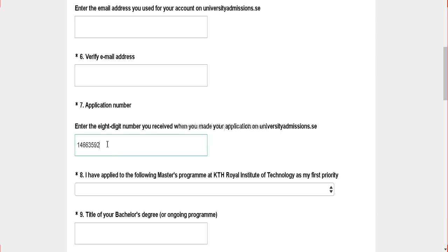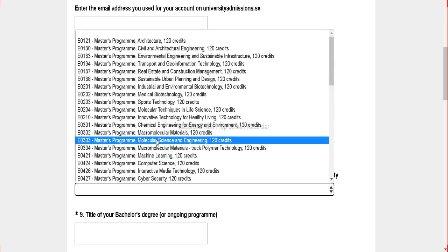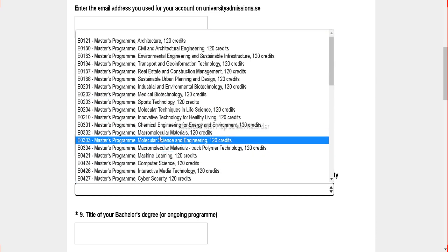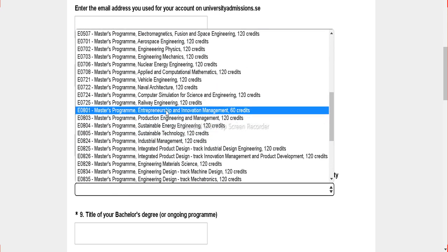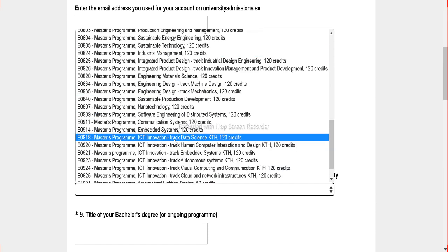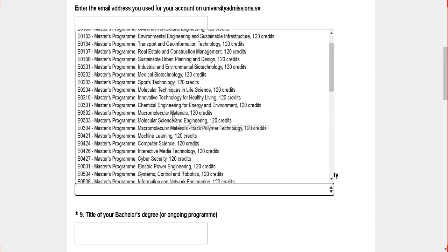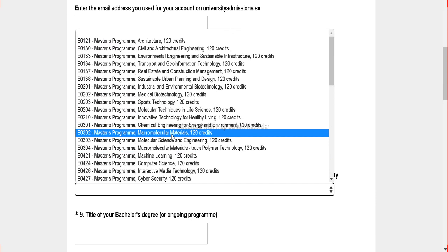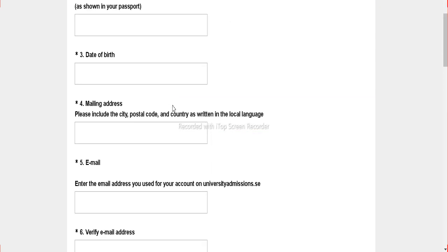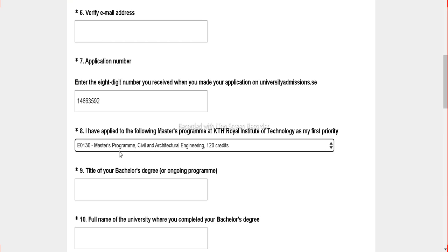I am entering my application ID here. I applied for Civil — that is what we just saw. All you have to do is carefully see the course here and apply to the same course. I have both the application number and course selected. I hope you understood these two steps.